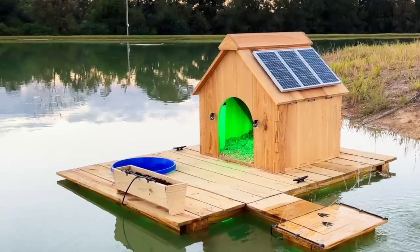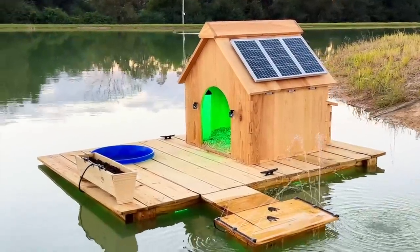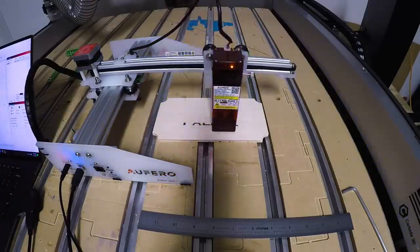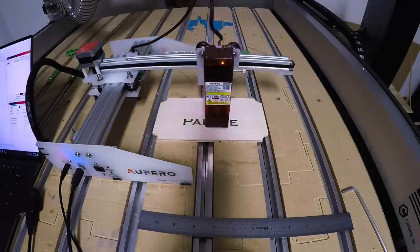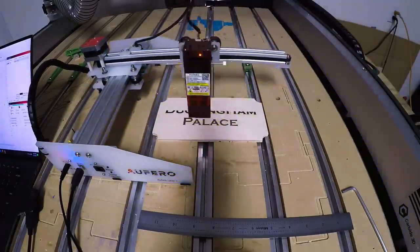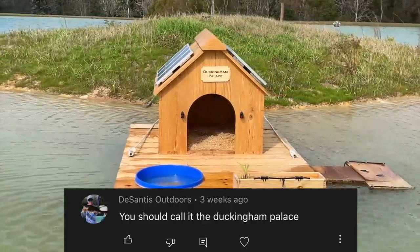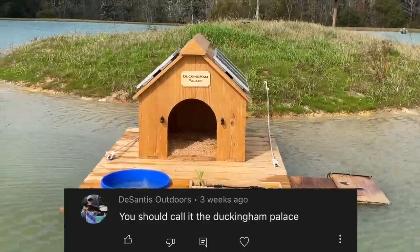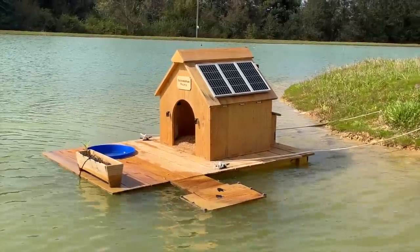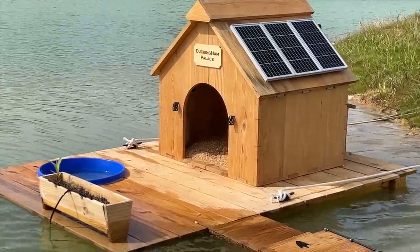We asked you all to name the duck house and leave your comments over on Nate's channel. Since Nate's the one who built it, I let him choose — and the name of the duck house is Duckingham Palace. Several of you suggested that name, but one of the first was DeSantis Outdoors. DeSantis, send me your address — we're going to send out a prize package, and you're now a qualifier for our next giveaway: a weekend trip out here at the Crimson Oak Pond. Congratulations!